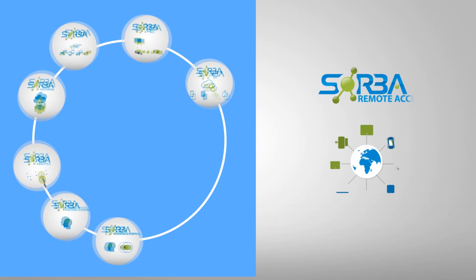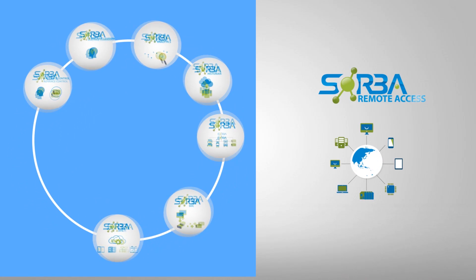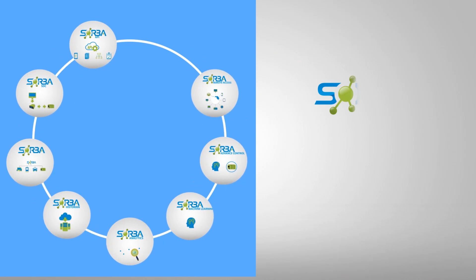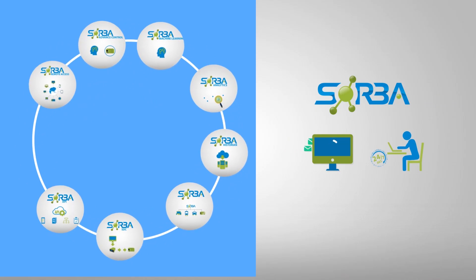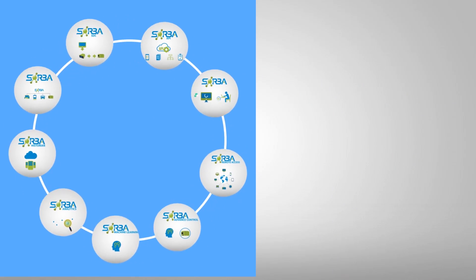Use Sorba Remote Access to connect your devices from anywhere in the world and save money and avoid downtime as a result of having to do on-site troubleshooting. You will get peace of mind knowing Sorba is hard at work alerting and sending alarms when things go wrong. It's like having smart virtual operators working 24-7 who never take a coffee break.